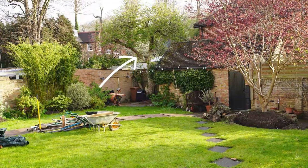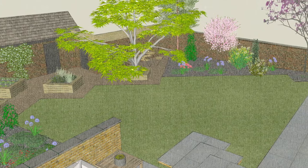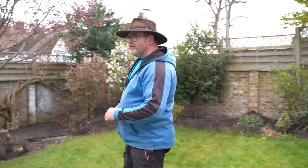At the bottom of the garden in the corner, that big tree is going to come out. We've got self-compacting gravel to make an occasional use area — a cocktail table and chairs — tidying up that corner and making good all of this block paving.